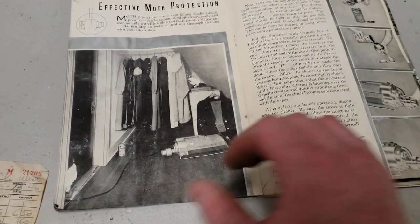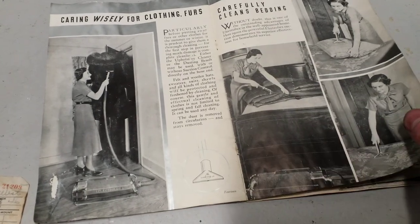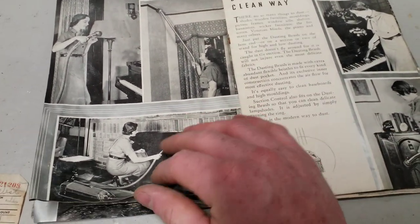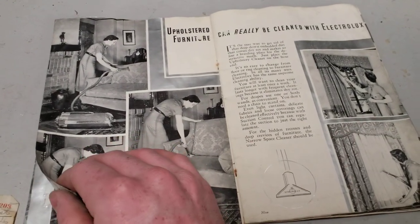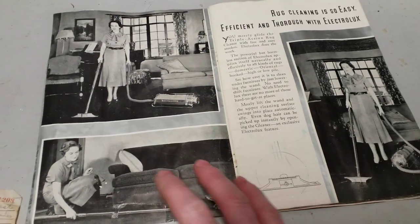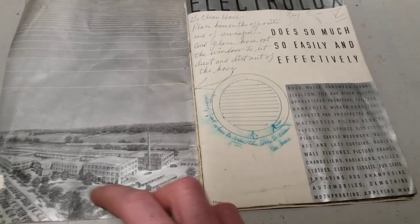How to use every part. And here's the owner's hand-drawn instructions about how to clean the dust buildup out of the hose, by using the exhaust and putting the hose out the window.